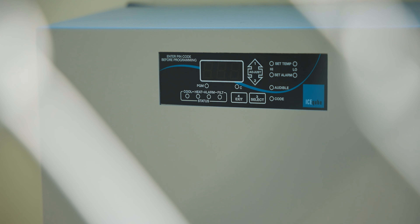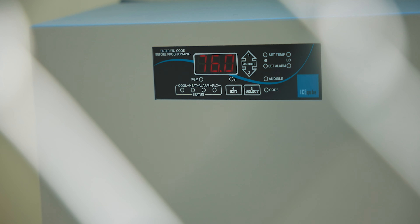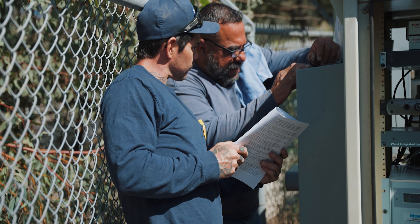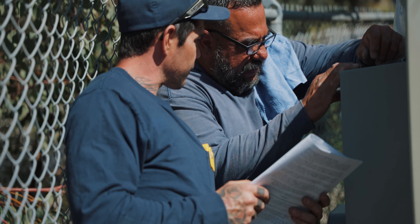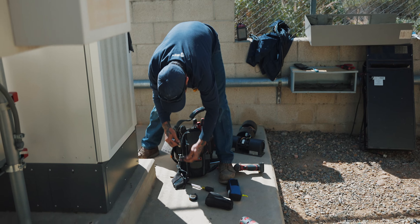Then power was connected, and cool air began to flow. Some final programming of the controller for temperature set points, then clean up and head out.